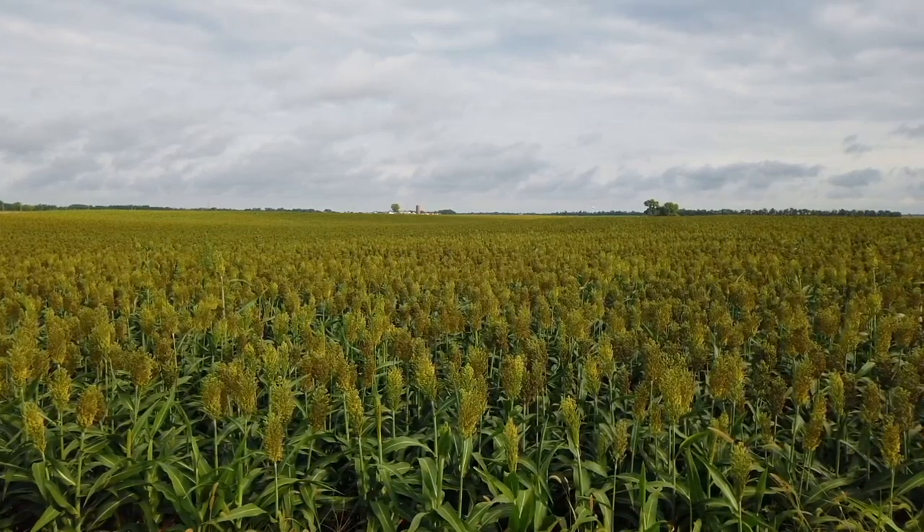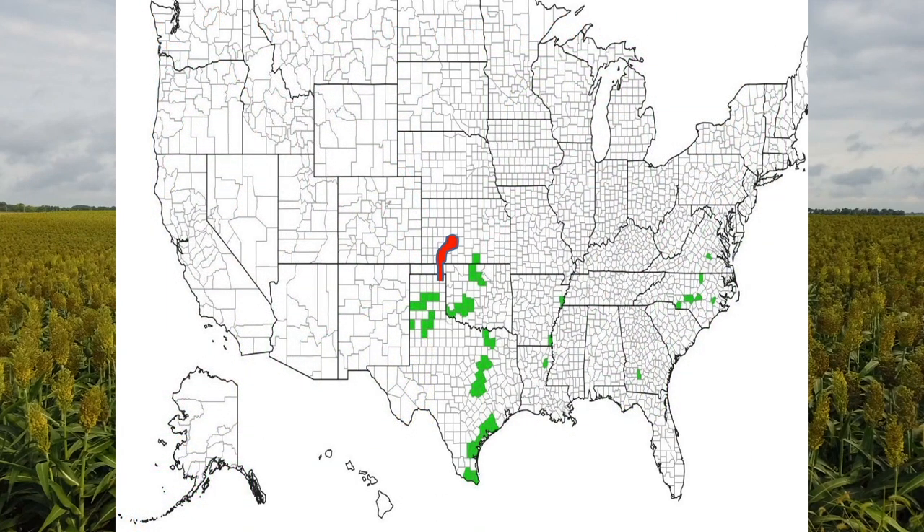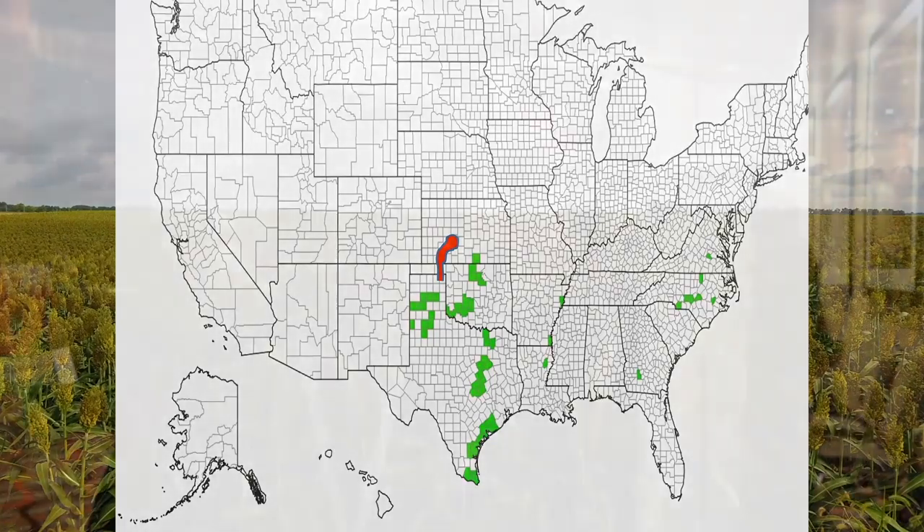I talked a little bit about cornleaf aphids that were an issue through a very small strip of ground through eastern Texas panhandle, eastern Oklahoma panhandle, parts of southwest Kansas, and parts of west central Kansas last year. Had a couple of producers say, 'Oh, that's what I had last year.' Nobody knew what it was, so that was kind of fun to let them know what we had found out.